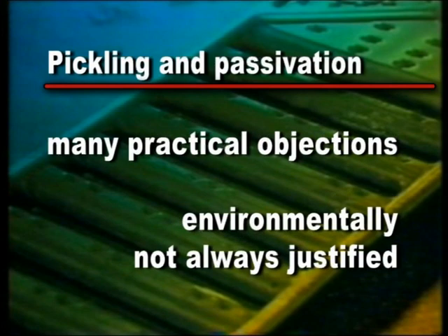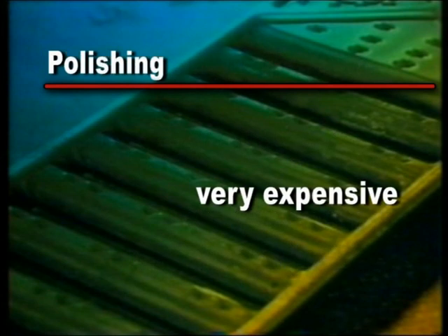Pickling and passivating of stainless steel entails many practical disadvantages and is not always sensible considering the possible environmental impact. And polishing is above all a very expensive method.